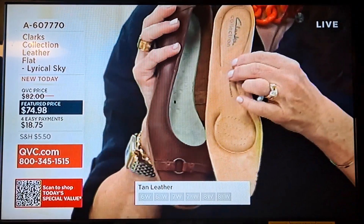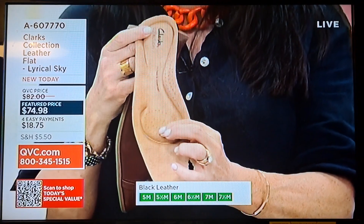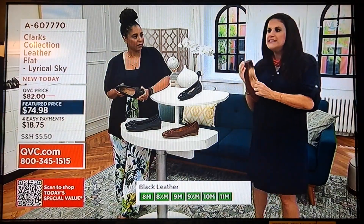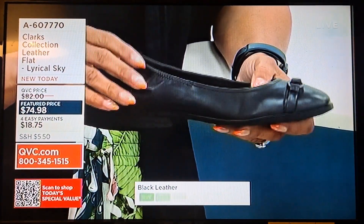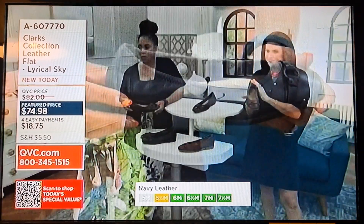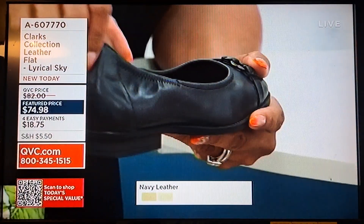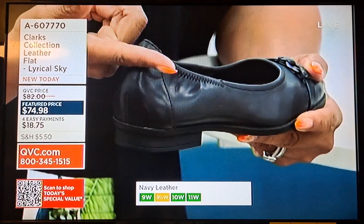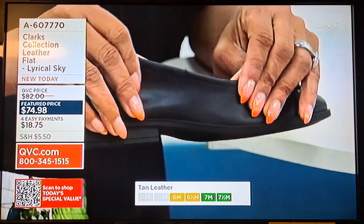Look at that suede footbed — the ultimate comfort footbed with targeted cushion pads where you need it most: underneath your heel, right at the arch, and underneath the ball of your foot. It's a transitional, year-round shoe. Flats typically have no support, so people shy away from them, but this lets you wear a fun style comfortably. I also love that it comes up a little bit higher at the back — flats can dig into the back of your ankle, but not this one. The little elastic makes the biggest difference.